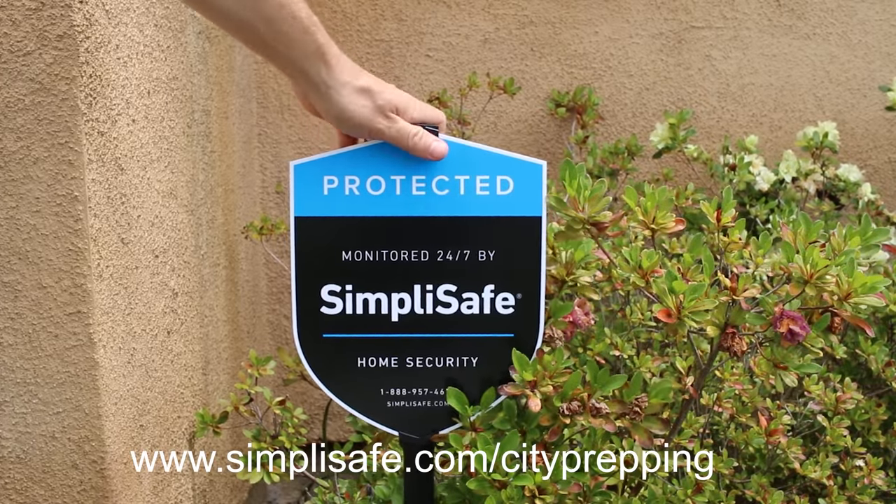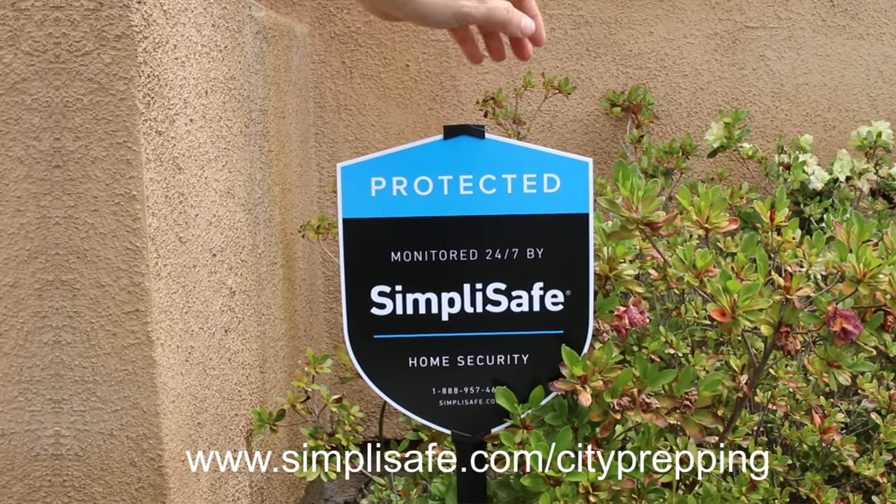Thanks to SimplySafe for sponsoring this video. I'll share more about them a little later. My name is Chris and on this channel we discuss emergency preparedness. I live in Southern California, and for us, the threat of fire season and earthquakes forces us to confront the reality that when a disaster happens, staying in our home may not always be an option and mobility is key.